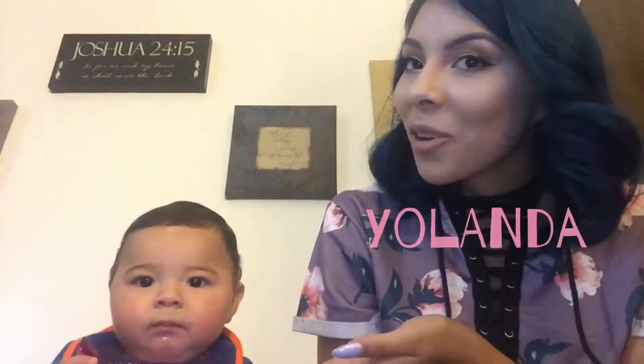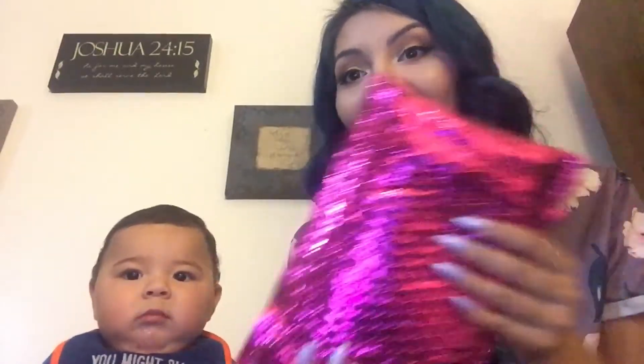Hi guys, so Yolanda Quesada here and Manolo right here. Today we're going to be doing an unboxing of the Sephora Play and the Ipsy as well. So let's get it.